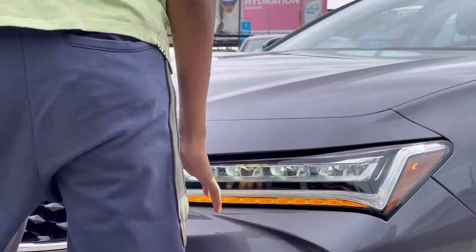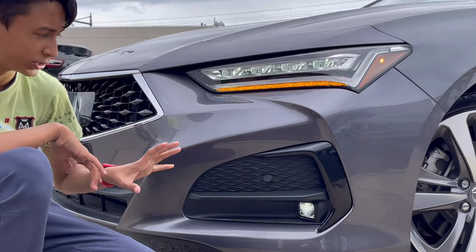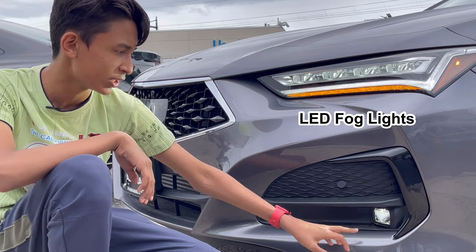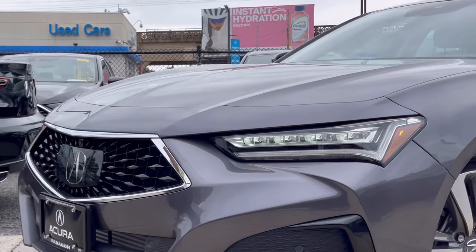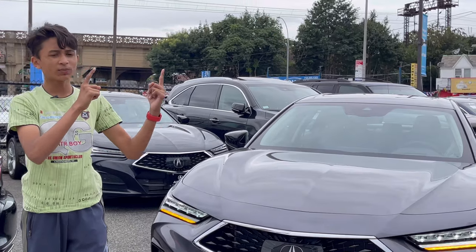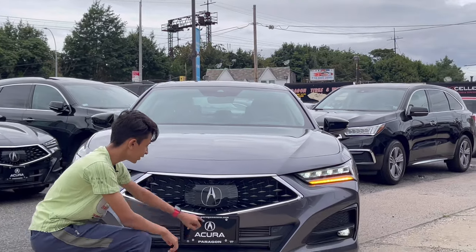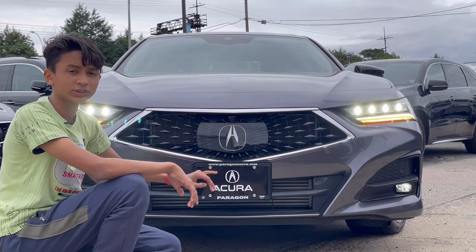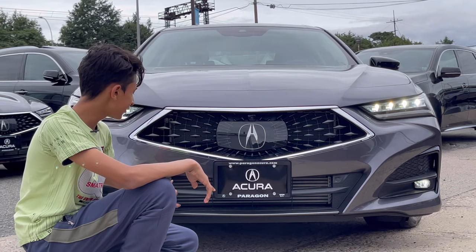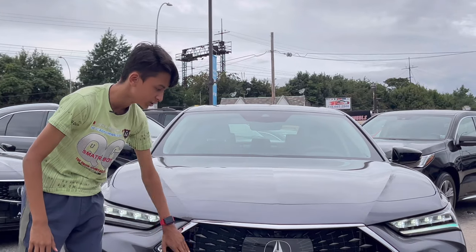Looking at the front bumper design, you have a nice little vent here that is open so air goes in and gets out of the wheel. It has four sensors at the front and LED fog lamps. There's a Type S variant — that's the sport model with a changed front bumper. This is the grille with the new Acura logo, your front camera, and your front number plate slot. These vents are open for cooling the engine and radiators.